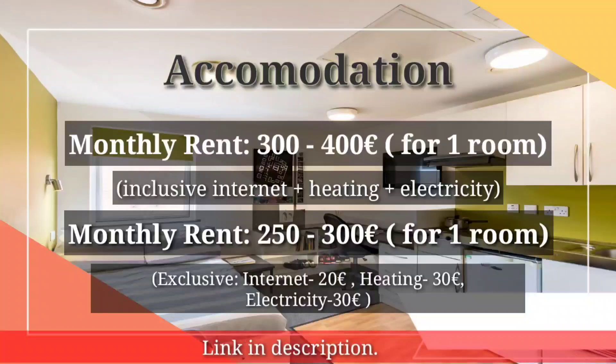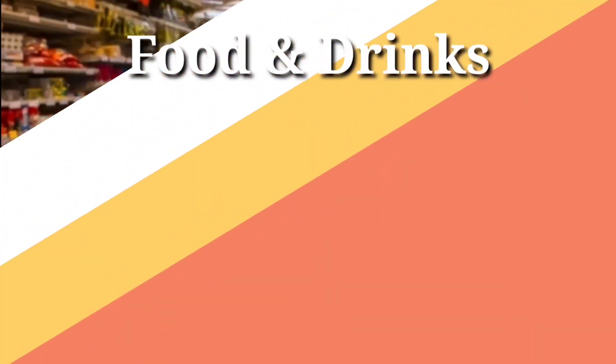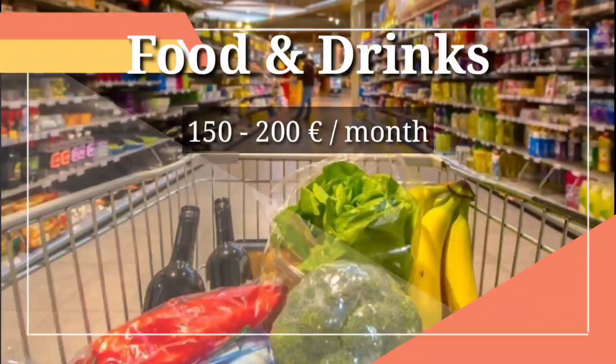You can find some links in the description to help you find accommodation. The next major expense is food and drinks. Generally, a student spends 150 to 200 euros on food and drinks per month, but it depends on individual food preferences. In my case, I spend a maximum of 150 euros on food.